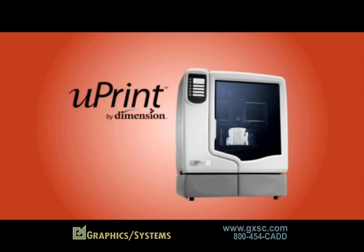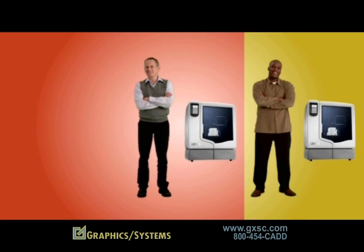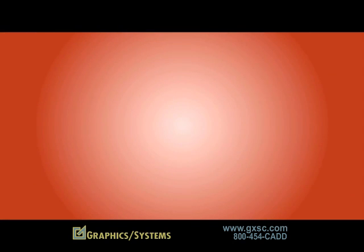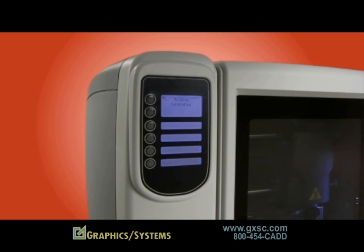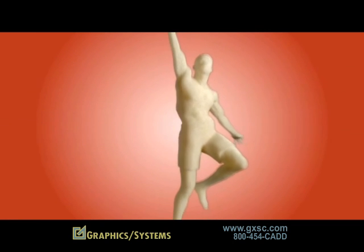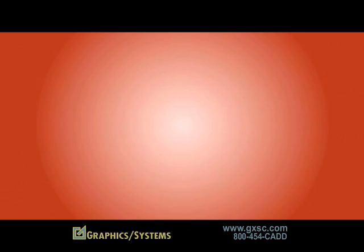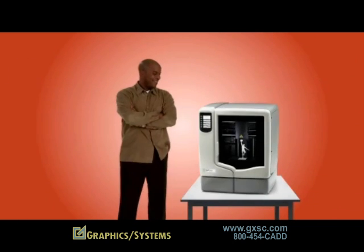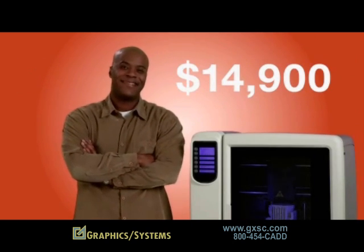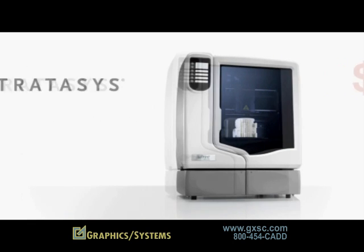Introducing uPrint, the world's first truly personal 3D printer. What makes it personal? You. With uPrint, you make durable, detailed plastic models. You can make whatever you want, as many times as you want, whenever you want, and wherever you want — because uPrint is compact enough to fit on your desktop and affordable enough to fit in your budget.